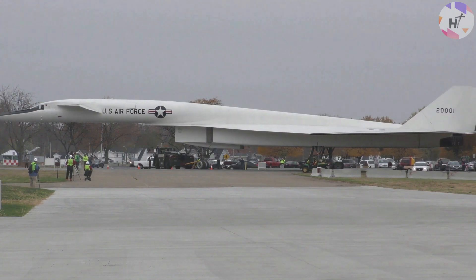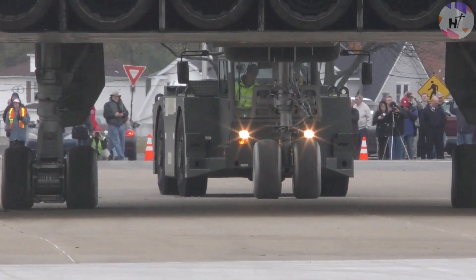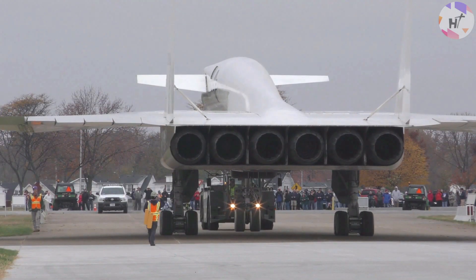A month later, the AV-2 traveled 3,900 kilometers — approximately 2,400 miles — in just 91 minutes, flying for 32 minutes at Mach 3.06.